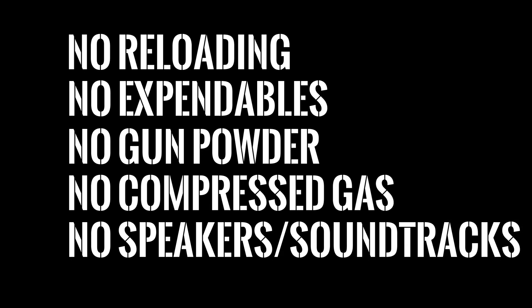No reloading, no expendables, no gunpowder, no compressed gas, no speakers or soundtracks.